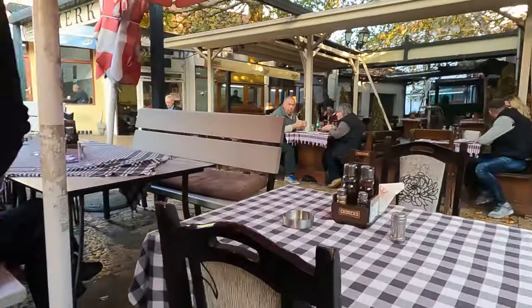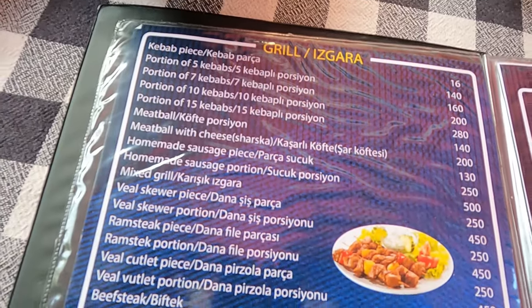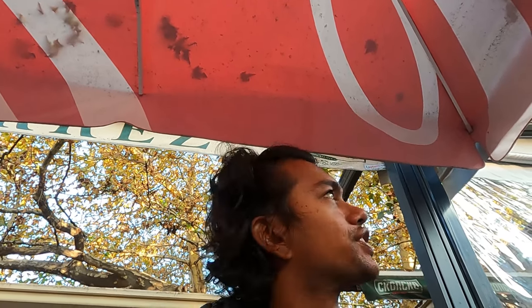Can I get a Tafche Grafche? Chicken Tafche? No, we have only chicken breast, chicken legs and chicken shish kebab. Okay, chicken shish kebab and Tafche Grafche.